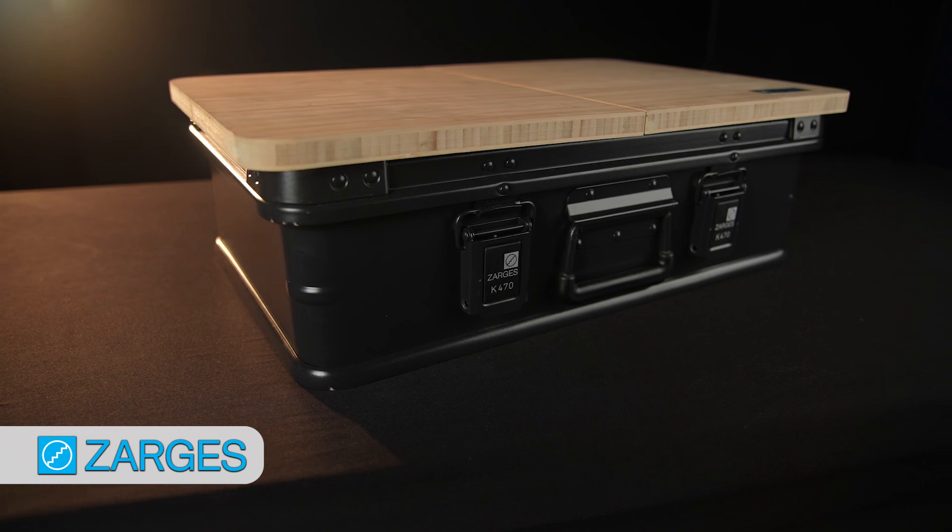There are tons of accessories available for the K470. Check out this bamboo top to transform your case into a desk or cocktail table. We have plenty of internal organizing options, roof rack mounts, security, and mobility options. For greater protection, you can also add a foam interior — either a simple liner or a foam fill, which allows you to cut the foam to fit your gear. It's easy to do by following our online video, or you can opt for the full custom package and we'll design the interior and CNC laser cut the foam for your requirements.